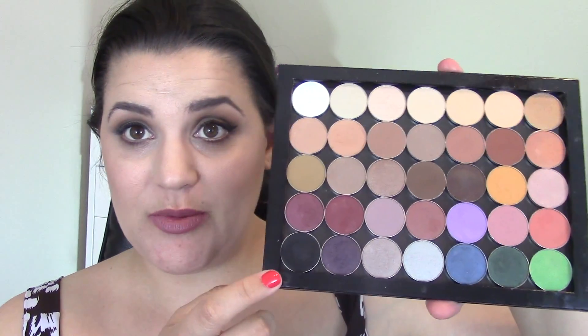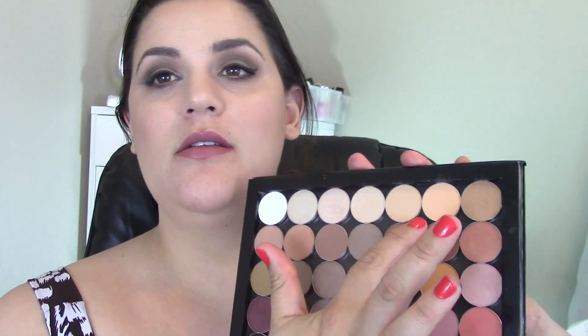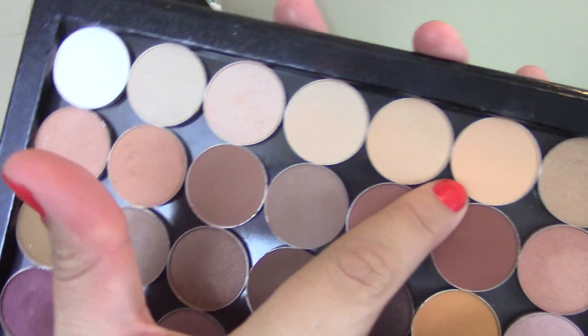If I had to pick five Makeup Geek shadows I'd wear the most, I would go with Corrupt, because it really darkens any color — it's really black. I can use that with any look to really darken it. I'd also go with Creme Brulee for my transition shade. Peach Smoothie's great but not as good as the hype was — it's a nice transition color but for me it hardly shows up.